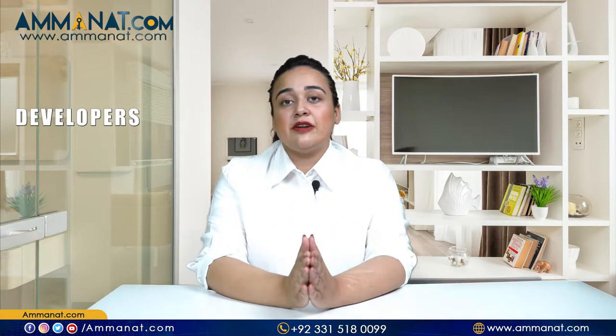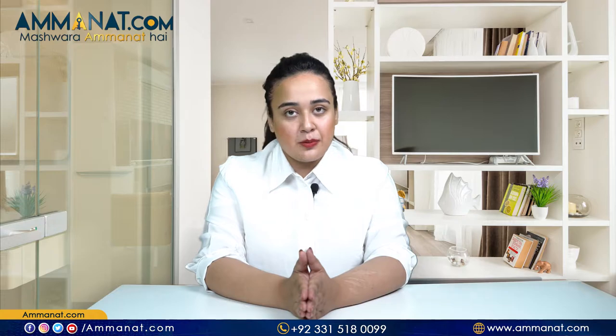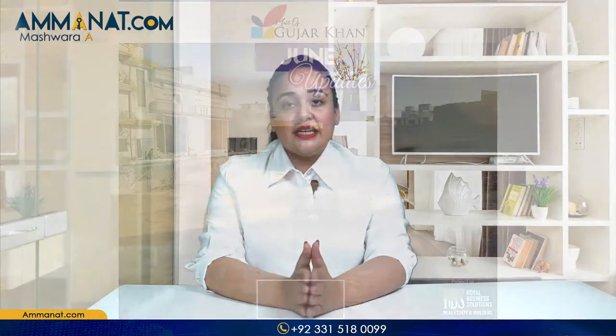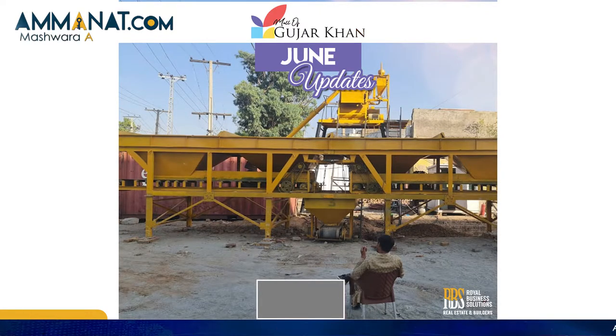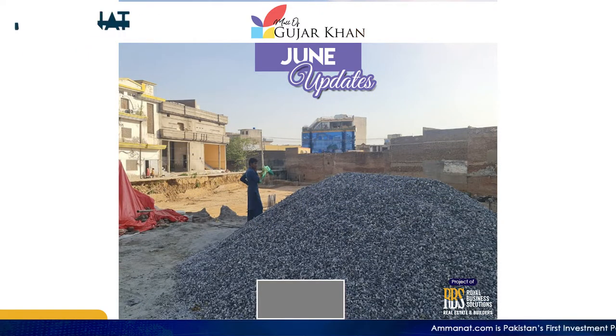Moving on to the developers of this project, the developers are Zoom Engineering Company and they are completely credible developers. Regarding the development status, the digging has already been completed and very soon the rafting will be completed as well. We'll keep you updated as the construction work has started at its full pace.